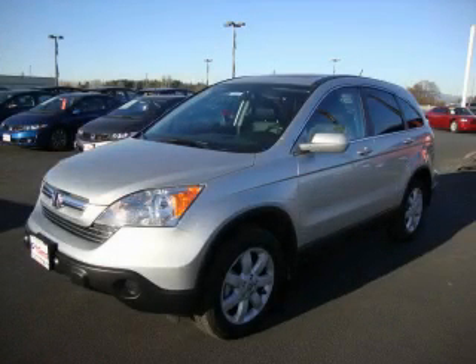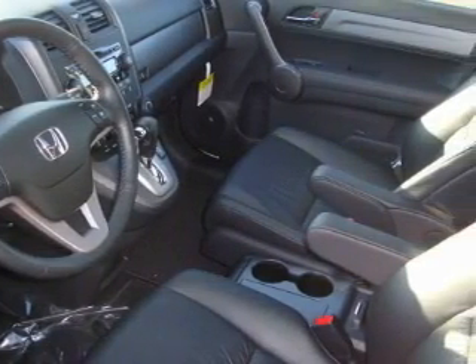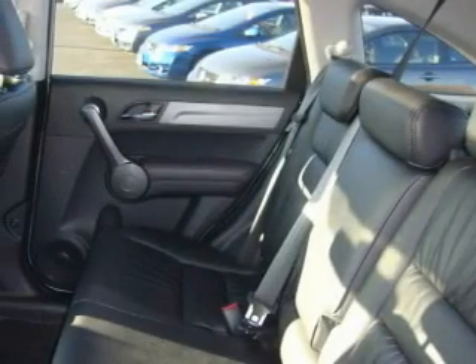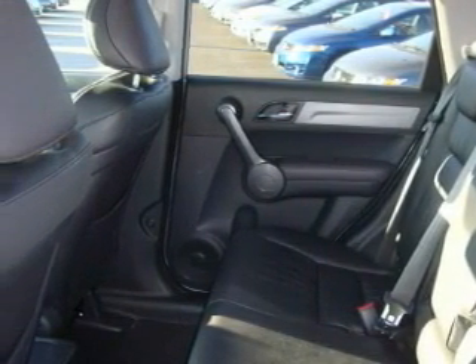This is a brand new 2009 Honda CR-V, functional utility for a modern lifestyle. This Honda has a long list of incredible features including a heated driver's seat, a sunroof, a CD player, and this vehicle has fewer than 5,000 miles on the odometer.